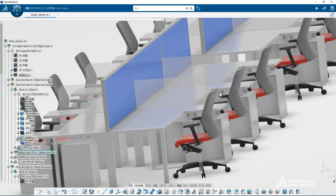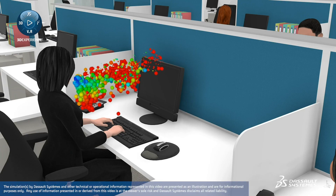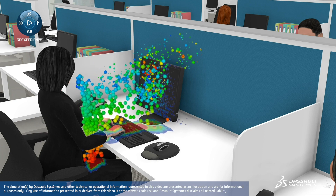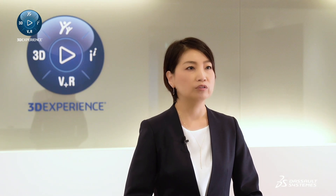Here, we used a simulation to test the effect of raising the height of the partitions. According to the simulation results, most of the droplets no longer go beyond the partitions. Even if some staff were to become infected, we found that the risk of infection to surrounding staff could be reduced.